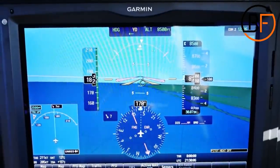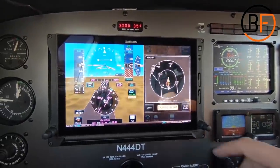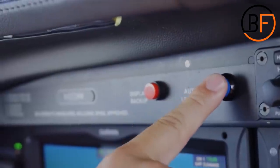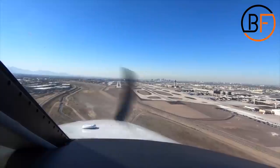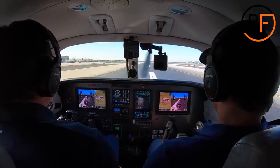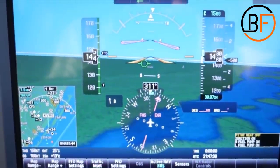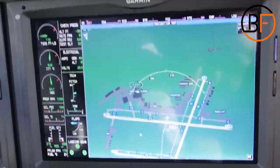The new electronics include electronic stability protection, underspeed and overspeed protection, level mode, surface watch, and emergency descent mode. In case the pilot or co-pilot loses situational awareness, they can press a blue button and the plane will take over, returning the aircraft to straight-level flight. Once the pilot is ready to land, synthetic vision greatly helps with landing safely — the surface of the Earth comes alive on screen and the pilot can see everything below. When landing at an unfamiliar airfield, they can activate surface watch to know exactly where they are in relation to the airport.